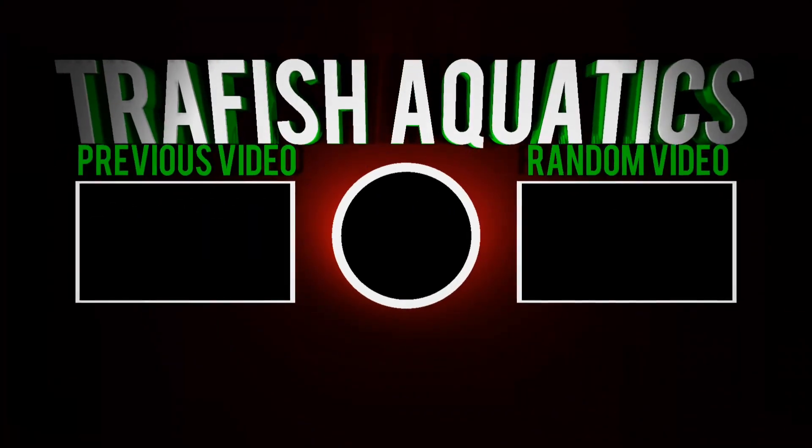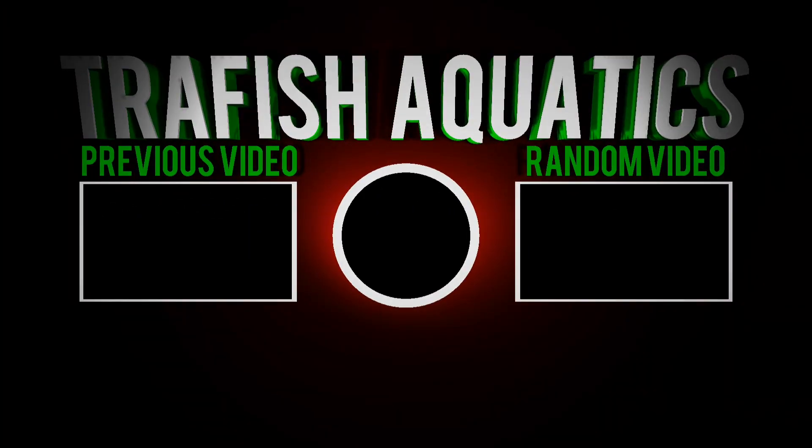That's pretty much it for today's video, guys. Thank you for watching Trapfish Aquatics — links in the description down below. If you guys have any questions about the usefulness of this product, go ahead and drop a comment; I answer every single comment I get. Thank you guys for watching — I will see you guys in the next video.